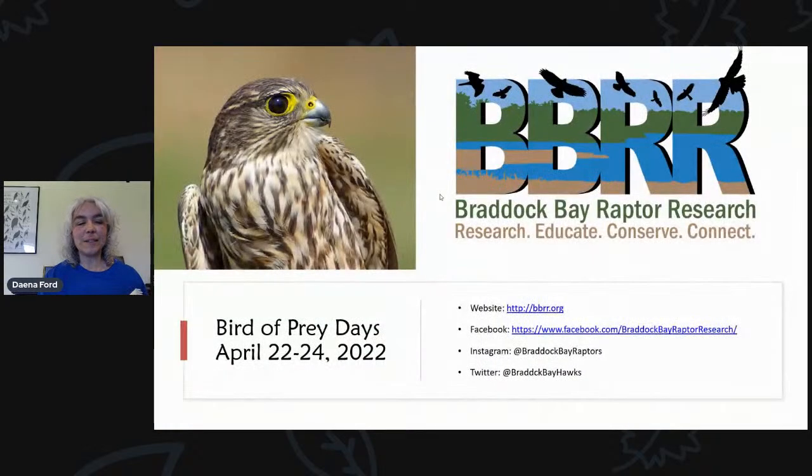That rounds it up, but Bird of Prey Days is another great opportunity to come out and visit us. The Hawk Watch will be happening right on site as will a lot of other programs throughout the weekend to learn about these amazing birds. You can follow us on the web — there are a lot of resources out there to help you learn even more.